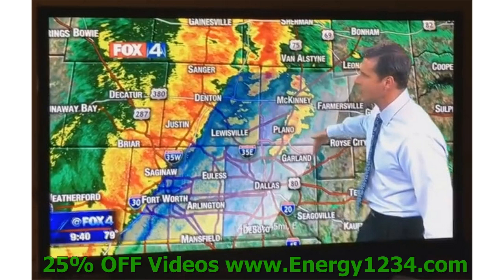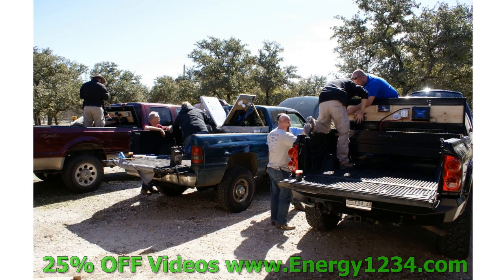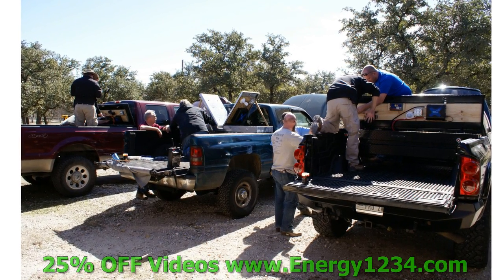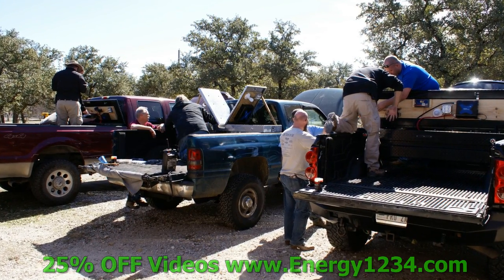But before I do that, this is a picture of Jack's big screen TV photographed during the thunderstorm with his power out, and he's watching the local news and the local weather radar.